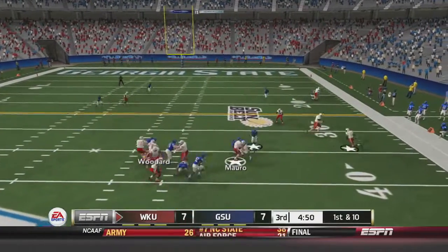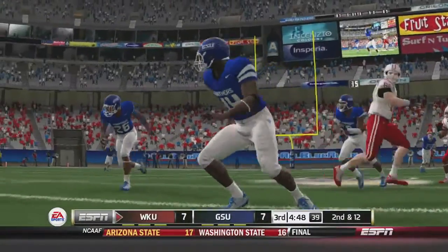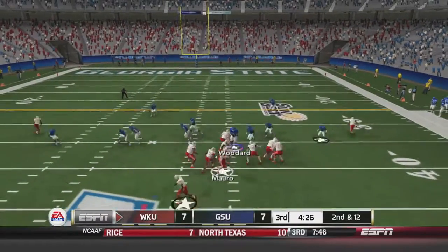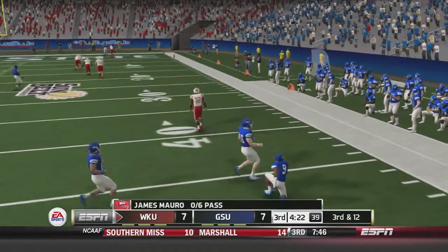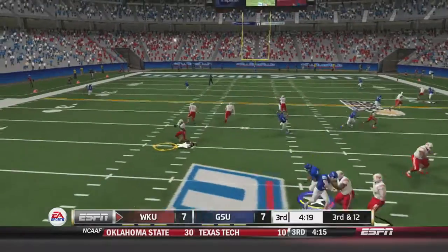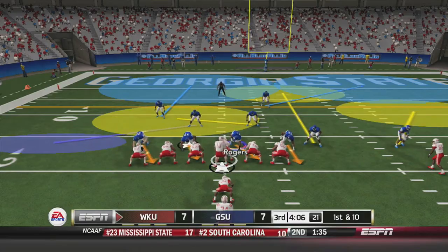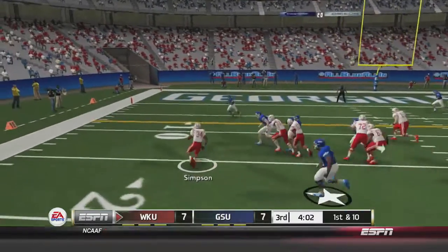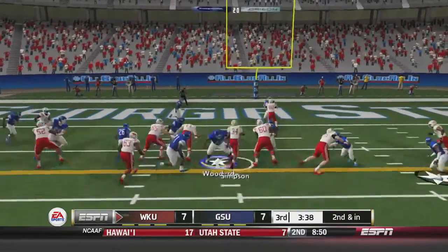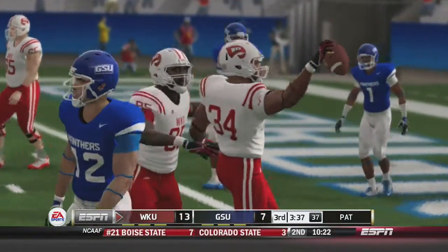Morrow drops back to pass and tries to take it himself — he gets hit hard and sacked for a 2-yard loss. On second and twelve, Morrow tries to dump it off to his fullback on a screen play but Brent McClendon swats the ball away. On third and twelve, Morrow fires a screen to Andrews, who gets a good block, picks up the first down, and advances to Georgia State's 18-yard line. Morrow hands off to Simpson who gains 9.5 yards, then on second and inches Simpson runs up the middle nearly untouched into the end zone for a 9-yard touchdown. Western Kentucky leads 14-7.